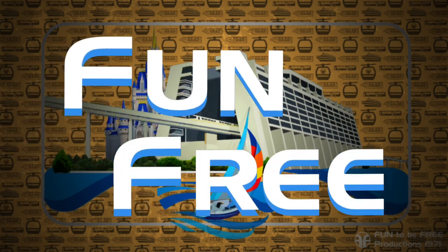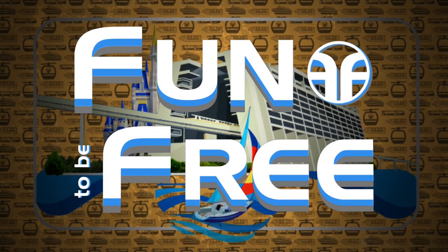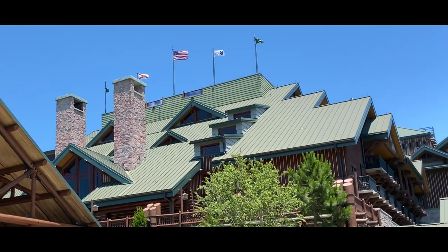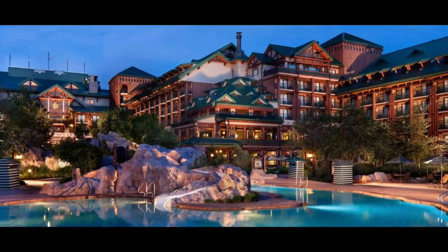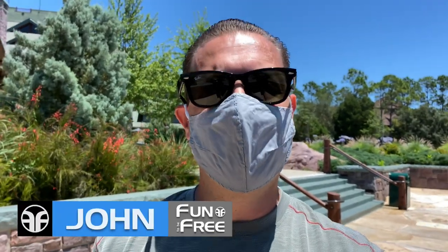Hello everyone and welcome to Fun2BeFree. Today's journey brings us to Disney's Wilderness Lodge. Hey Explorers! John with Fun2BeFree inviting you to follow me as we discover fun together!